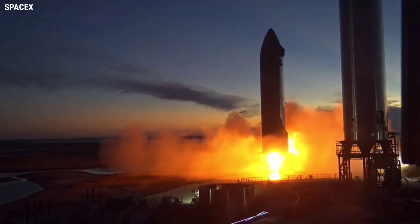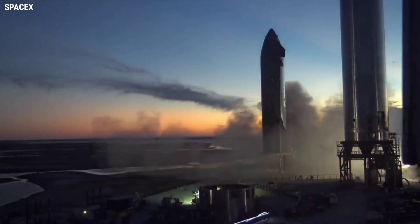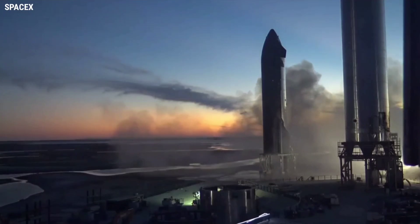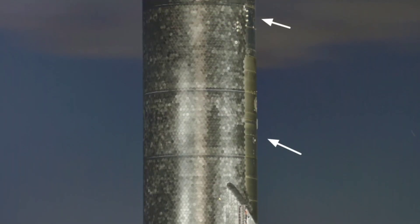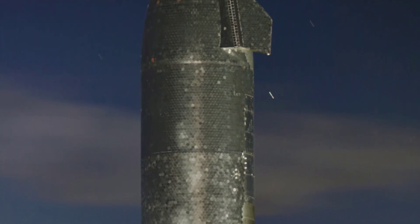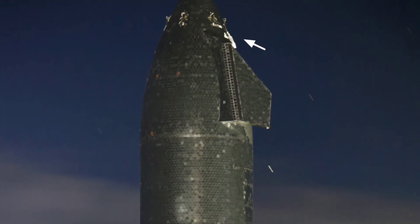Ship 20 has been the main focus of attention, following the expected ground testing path of ensuring the ship was ready for its big day ahead of the Super Heavy booster. With relatively minor thermal protection system issues suffered during testing thus far, including proof testing.